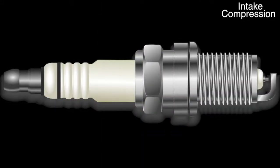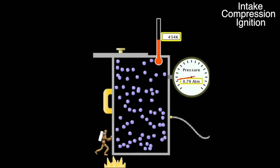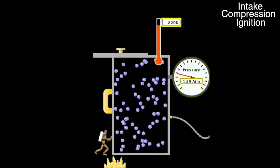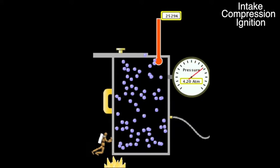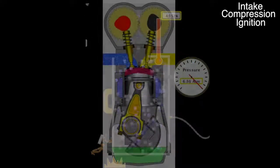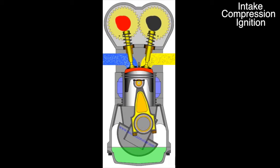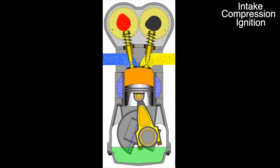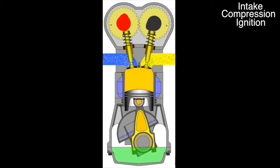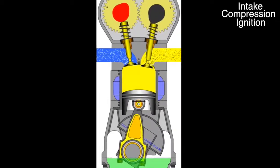This is when the spark plug comes in and we enter the ignition portion of the cycle. With the smallest volume, and therefore the highest pressure, the gas is ignited. This creates a rapid increase in temperature, which causes the pressure to skyrocket. This pressure pushes the piston back down to increase the volume and return to a more stable configuration. This portion is often called the power stroke, because it is where the energy is transferred from the fuel to the piston.